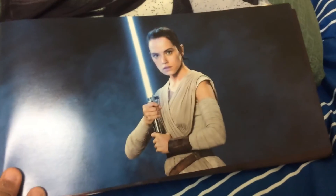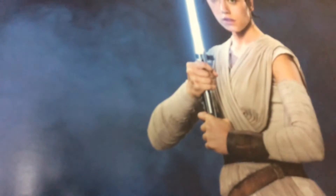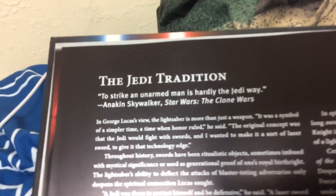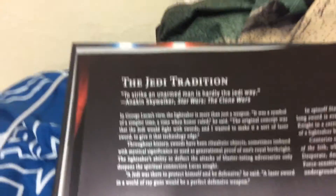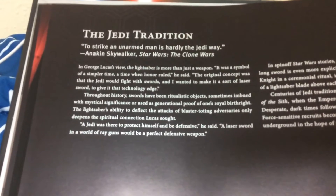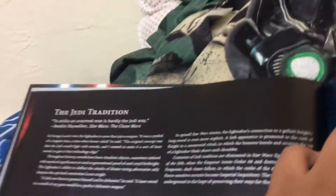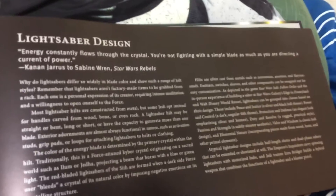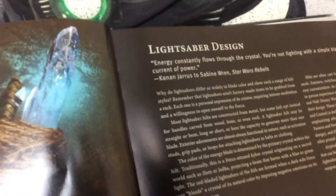The Jedi Tradition. A nice picture of Rey with Anakin Skywalker's or Luke Skywalker's lightsaber. It says, 'To strike an unarmed man is hardly the Jedi way.' — Anakin Skywalker, Star Wars: The Clone Wars. A very, very good series — seven seasons long. And definitely go watch the Clone Wars. And while you're at it, you might as well watch the Bad Batch too. 'Energy constantly flows through the crystals. You're not fighting with a simple blade as much as you are directing a current of power.' — Kanan Jarrus to Sabine Wren, Star Wars Rebels.